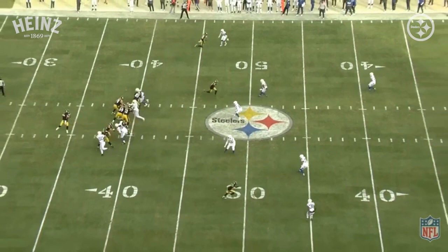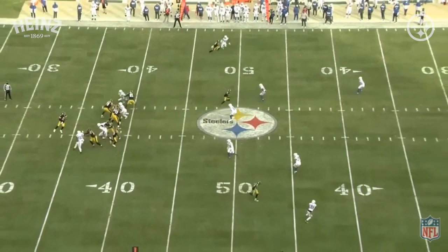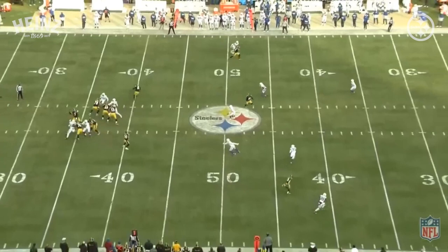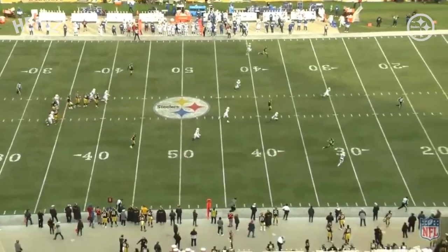Johnson does a great job initially of widening the corner. This is vital because Ben's going to throw the go route and has to keep that ball inside the numbers. If Johnson keeps widening the corner and stays inside the numbers, this has a chance to be a big play, if not a touchdown. But Johnson starts to wander back into the numbers, and therefore it's incompleted.